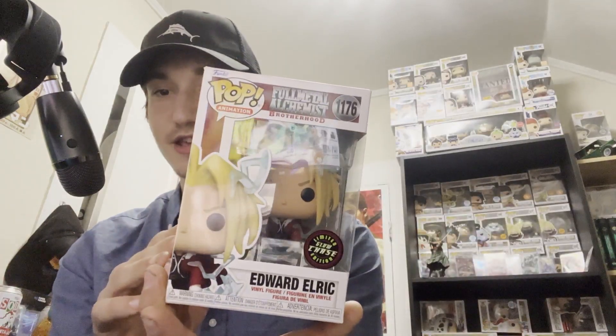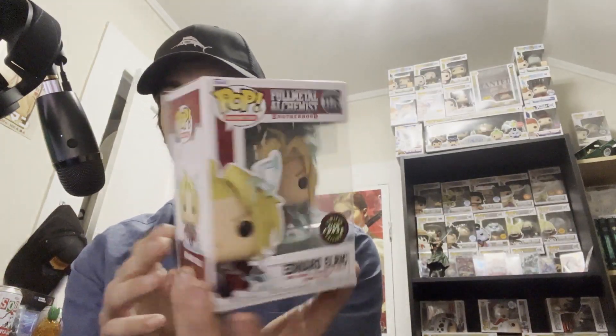Up next, we actually have a glow chase from Five Below — we found the Edward Elric glow chase for five dollars! You cannot beat a glow chase for five dollars. No matter which pop it is, if you see a glow chase for five bucks you have to pick it up. I haven't watched Fullmetal Alchemist Brotherhood, but it's like the highest rated anime of all time. If it's any good, let me know in the comments and I'll give it a watch when I'm done with One Piece.